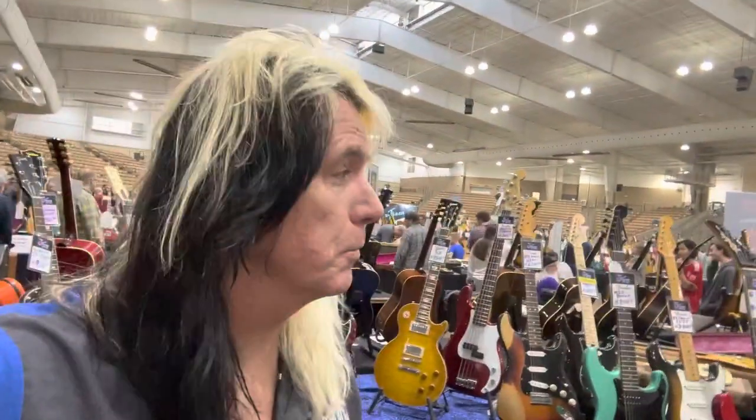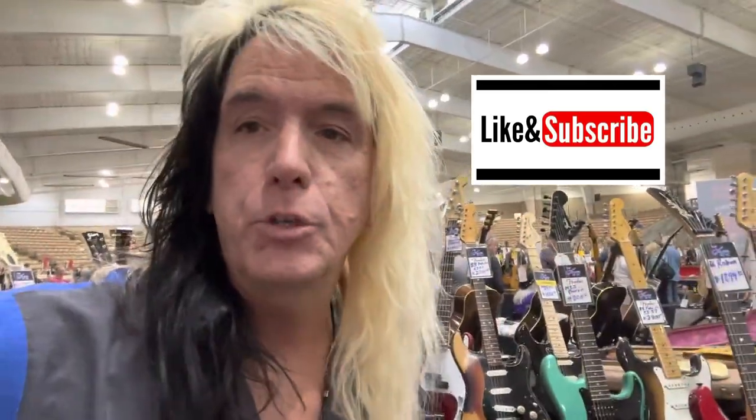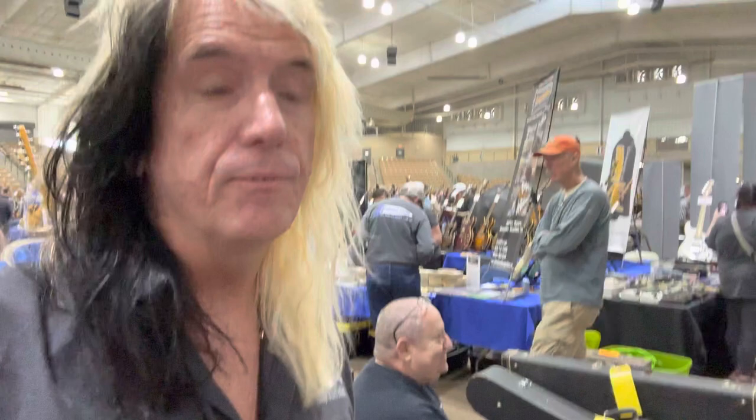It's always good when people come to the booth and say they love watching our videos. If you're one of those people, please hit the like and subscribe button and become part of the channel — we would love to have you be part of the Randy's Guitar Attic community. And there he is, folks — Bruce is trying to buy stuff, so if you like watching Bruce try to buy stuff or me talking about stuff, you have to like and subscribe.